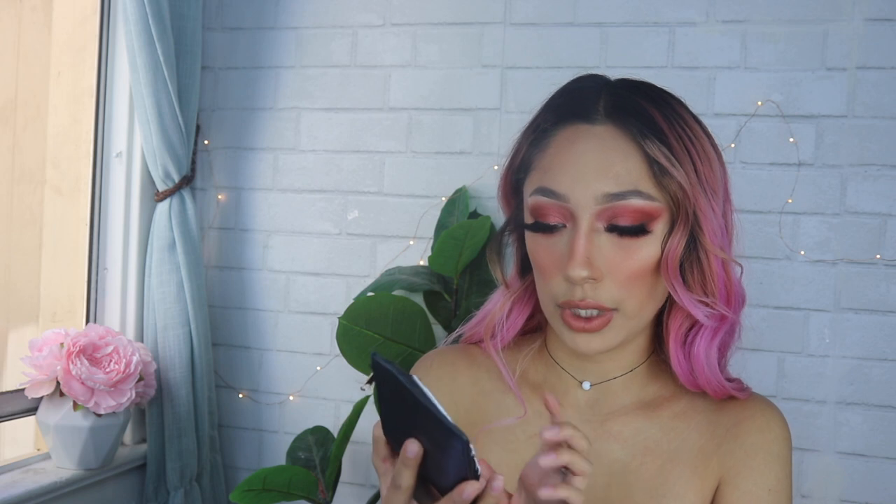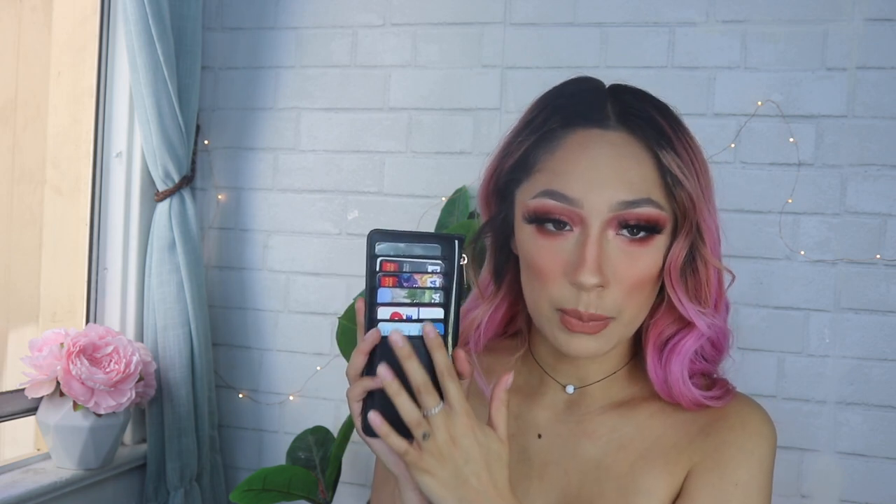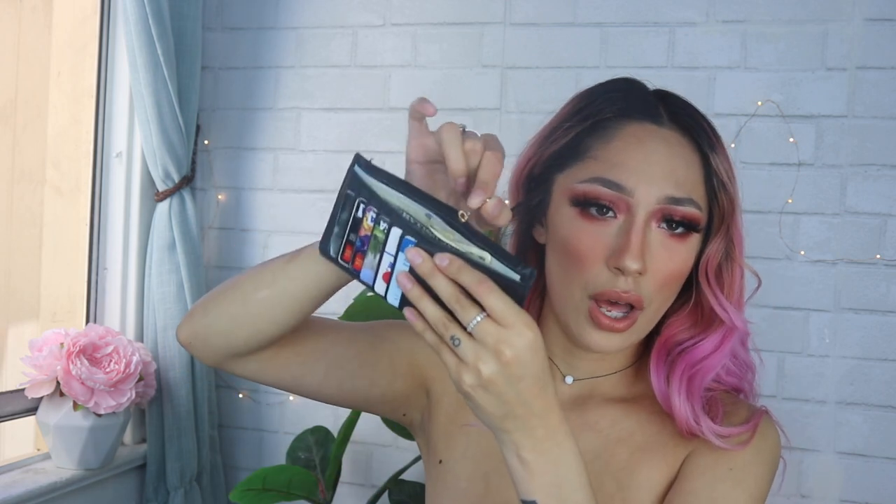The next thing is my wallet — it's from Target and I love it. It was eight dollars and it has all the space for my cards, a little pocket for cash, and a little pocket for coins. I don't like spending a lot of money on wallets, so this eight-dollar Target wallet was all I needed. It's really skinny, fits in this small purse, and is interchangeable with my other bags. It has a simple gold zipper.